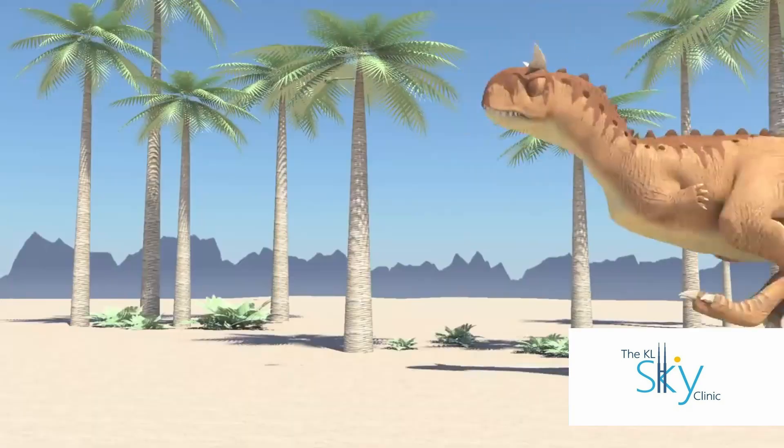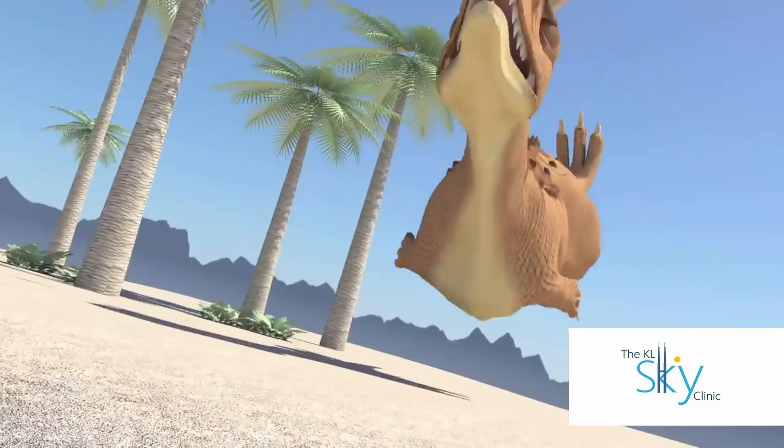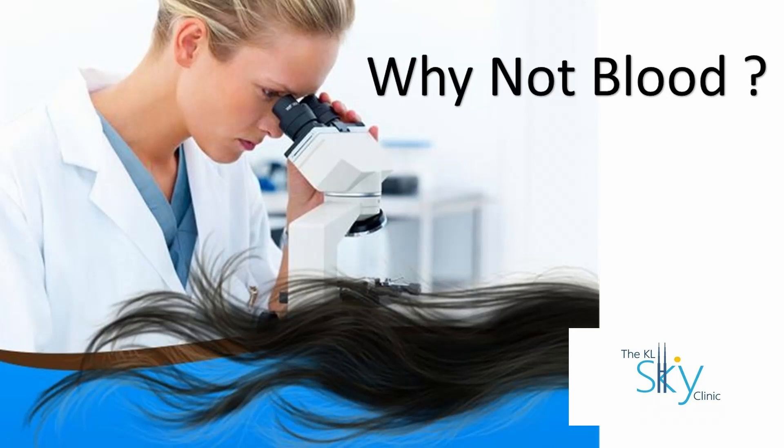Hair is unique, similar to nails and bones. It is able to keep information for a longer period, same as how we obtain information from the dinosaurs. So why do we use hair and not blood? Because we don't want to unnecessarily cause you any pain. No one likes needles.